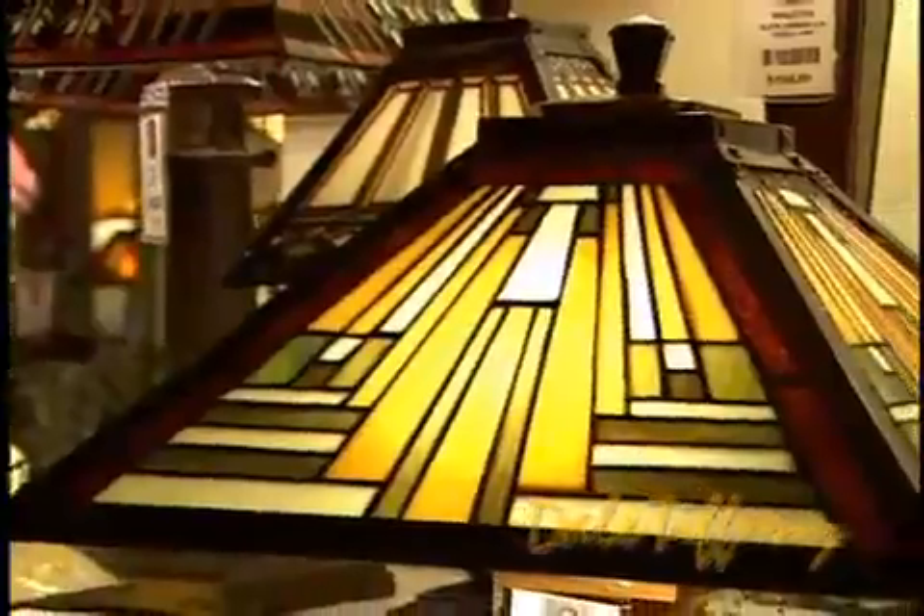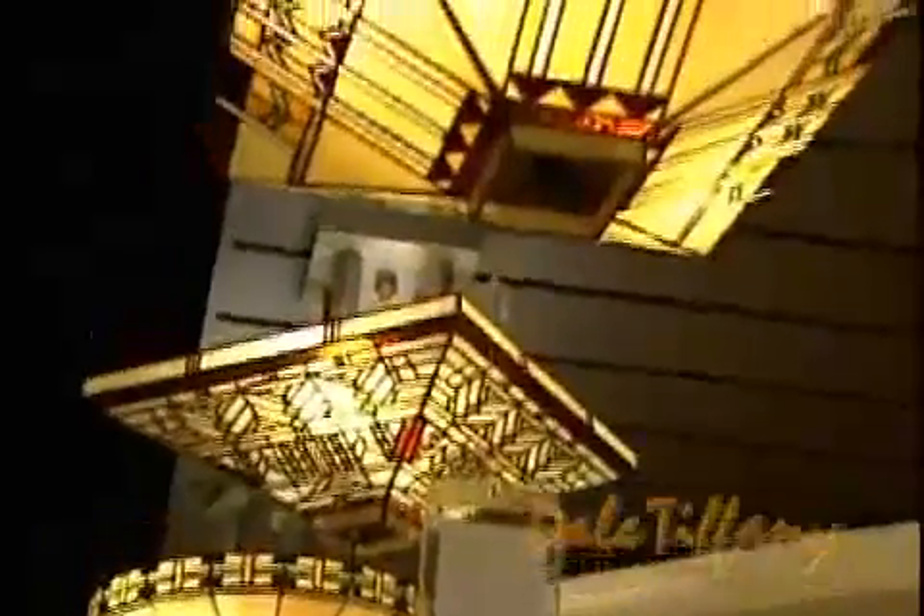One of our most important categories is the mission or arts and crafts category. In the mission, as in other categories, besides the table lamps and the floor lamps, we have ceiling fixtures and flush mounts.